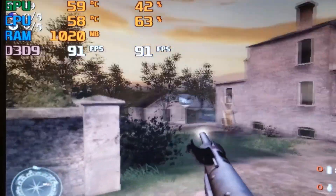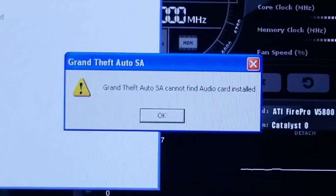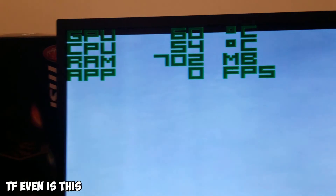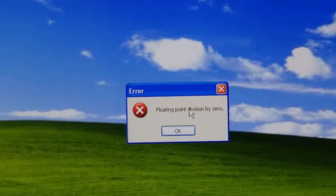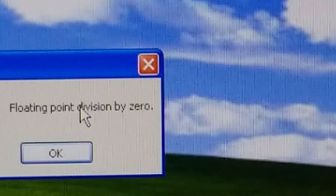The last couple benchmarks didn't even work though. Grand Theft Auto San Andreas failed to launch due to an audio card error, Grand Theft Auto 3 instantly froze as soon as it started loading, and the Passmark benchmark threw up a floating point division by zero error which I was unable to locate a fix for.